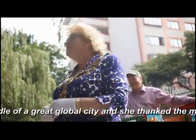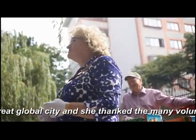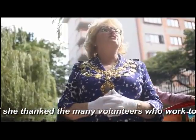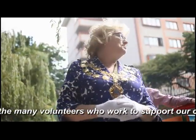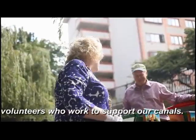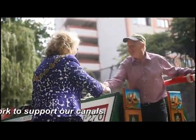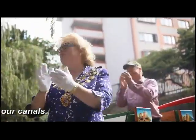Can I thank everybody? Because we wouldn't have the canal system we have today if it wasn't for the volunteers working on it all. It's a real privilege and pleasure to be here to thank you for everything you're doing. So well done for bringing this into Westminster today. Thank you very much. Thank you, Lord Mayor.